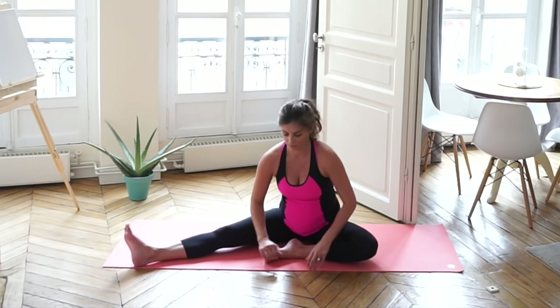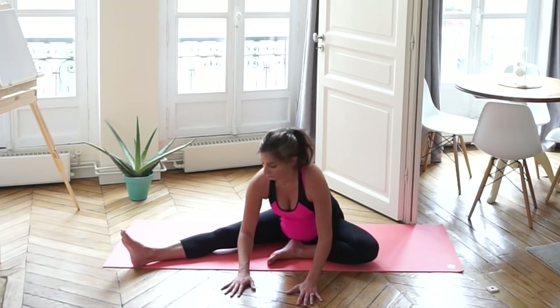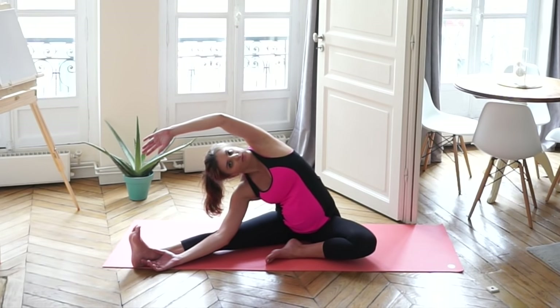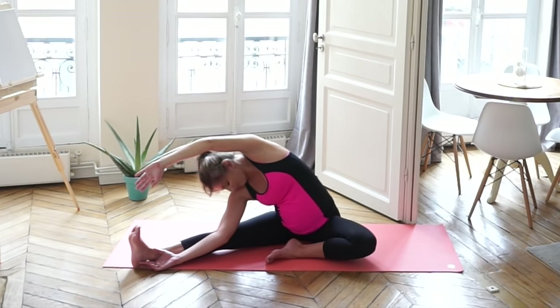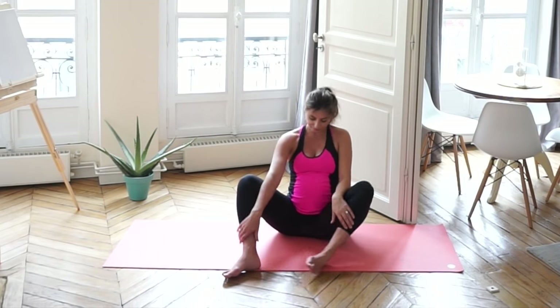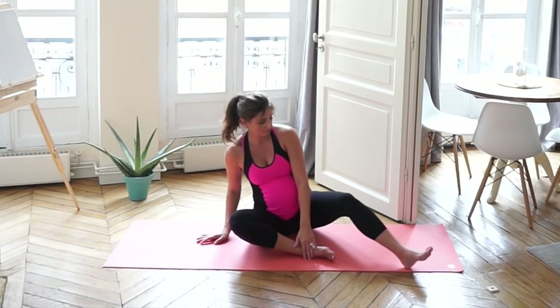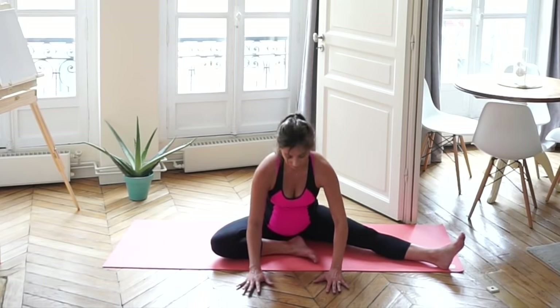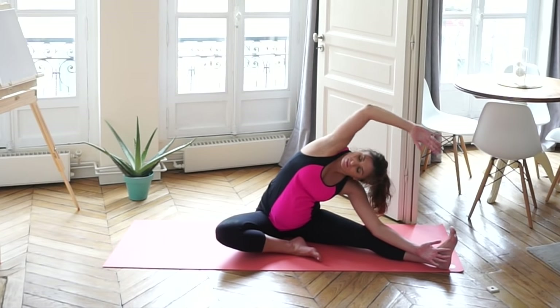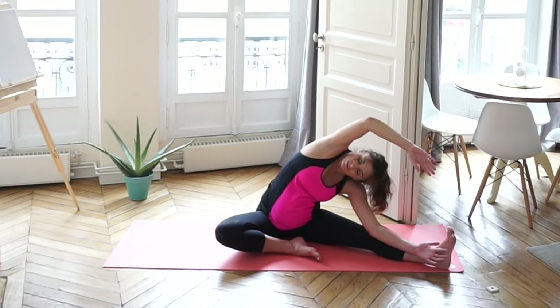Next we're moving into a seated position to do a modified revolved head-to-knee pose. Stretch out your right leg straight, bring your right arm on the inside of your leg, and move your left arm over to get that nice side stretch. Switch sides — bring your left leg out straight and really use this time to stretch your back, leaning over. We're also getting a great hamstring stretch here. If you have tight hamstrings, it's likely that you have a tight lower back, so it's very important to stretch your hamstrings.